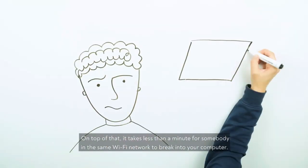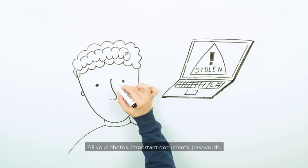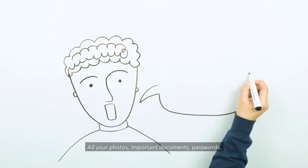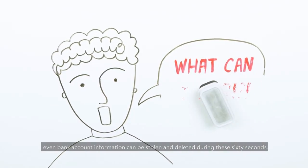On top of that, it takes less than a minute for somebody in the same Wi-Fi network to break into your computer. All your photos, important documents, passwords, even bank account information can be stolen and deleted during these 60 seconds.